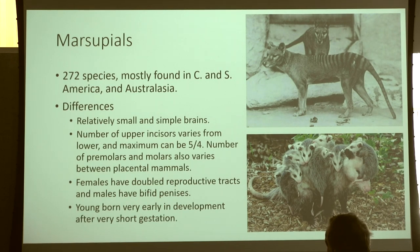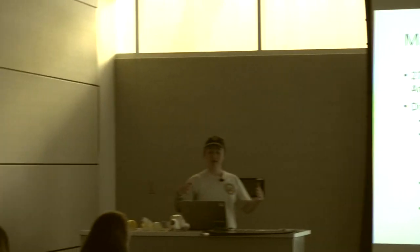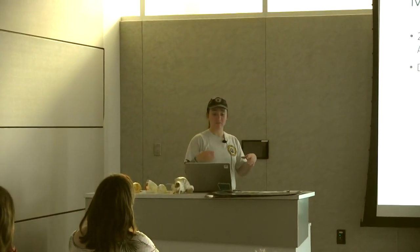Inside a marsupial's pouch it's not nice and furry — it's flesh. It's essentially an external womb. The mother expends less energy because development doesn't have to happen internally; she just needs to produce enough energy for lactation. Young can stay in the pouch for up to a year before they're weaned, and usually after weaning they're immediately off on their own.